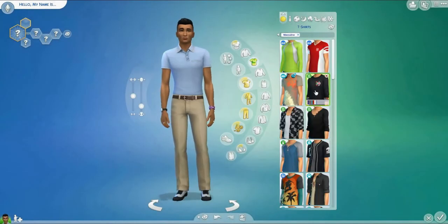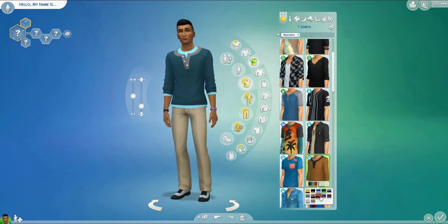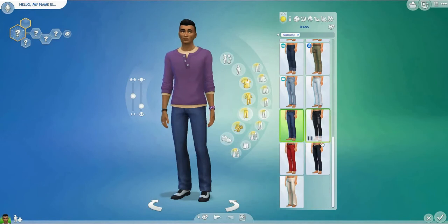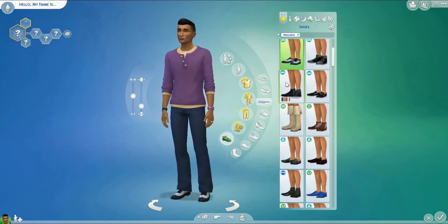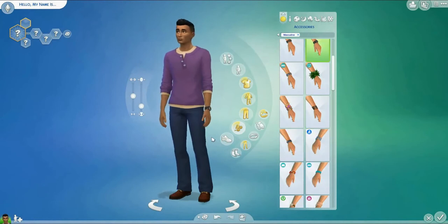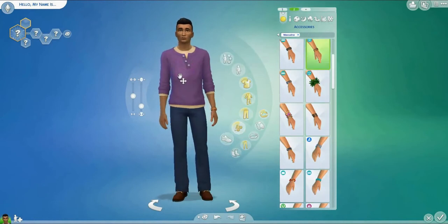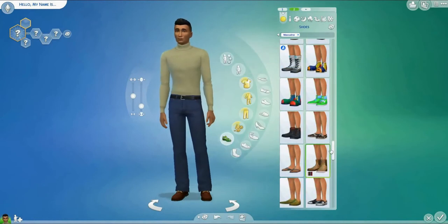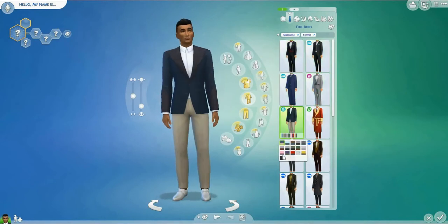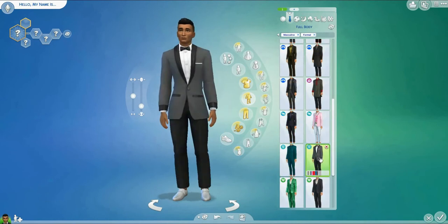Hello guys, we're back in Create-A-Sim today. We're working on the family for the Quaint Suburban that we built forever ago on the channel. The design for these characters had been in my head for a while. I just hadn't sat down to make them, and eventually I got so excited about other things that I forgot I hadn't made them. I went to click into that house and I was like, there's literally nobody living here.